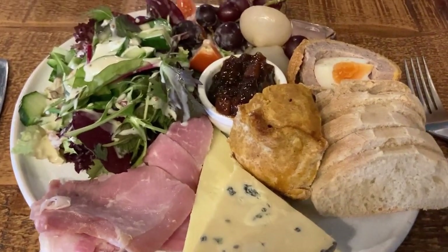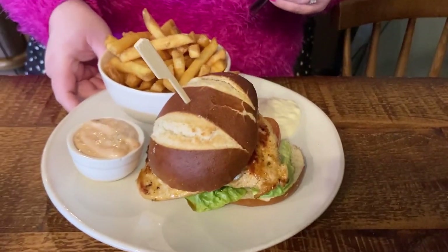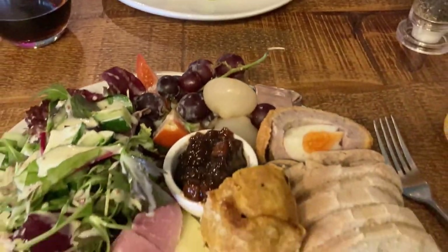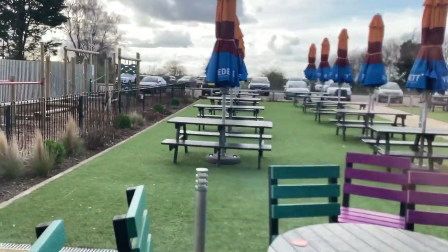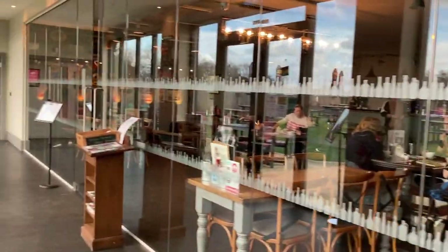I've gone for a lovely proper ploughman's. My parents got a chicken and bag of chips. All right, we're tucking in. Definitely gonna have to come back here in the summer — that's a nice little beer garden. Yeah, pretty nice little tap room.